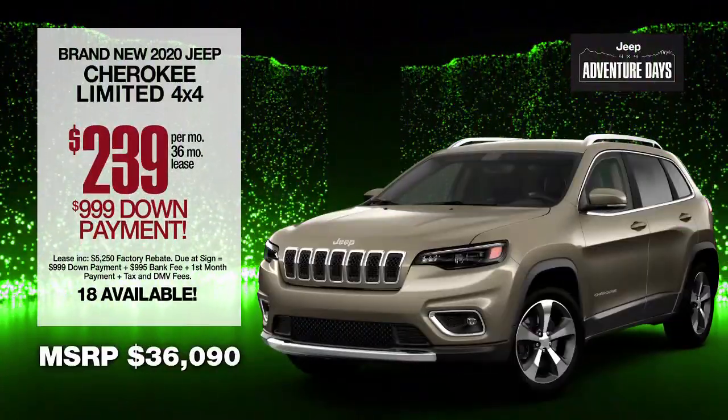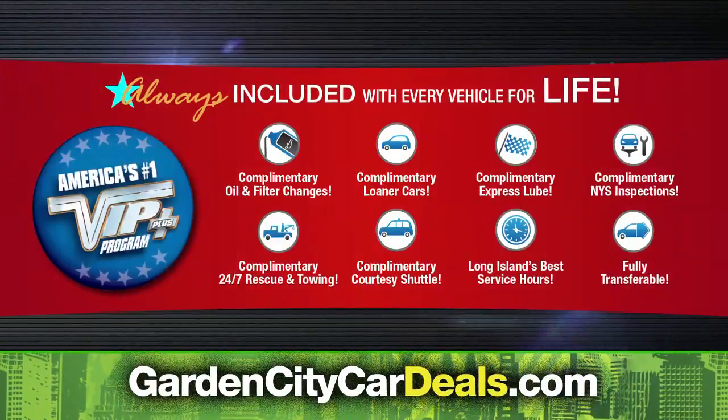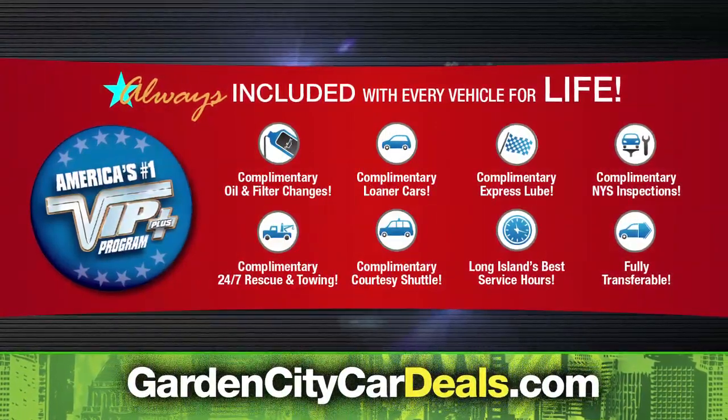Lease at the exclusive VIP price. Plus, every Garden City vehicle comes with America's number one VIP Plus program.